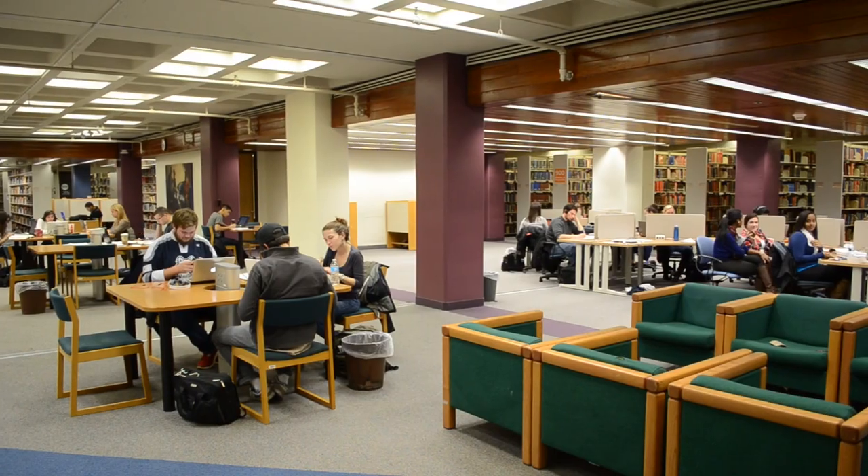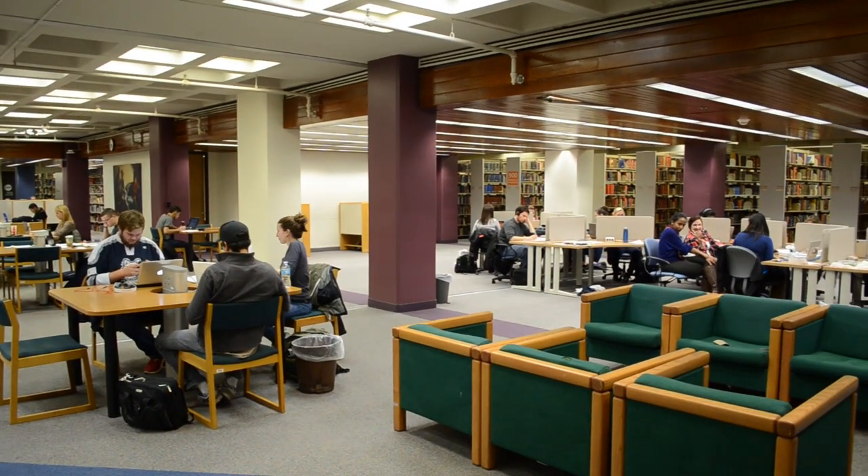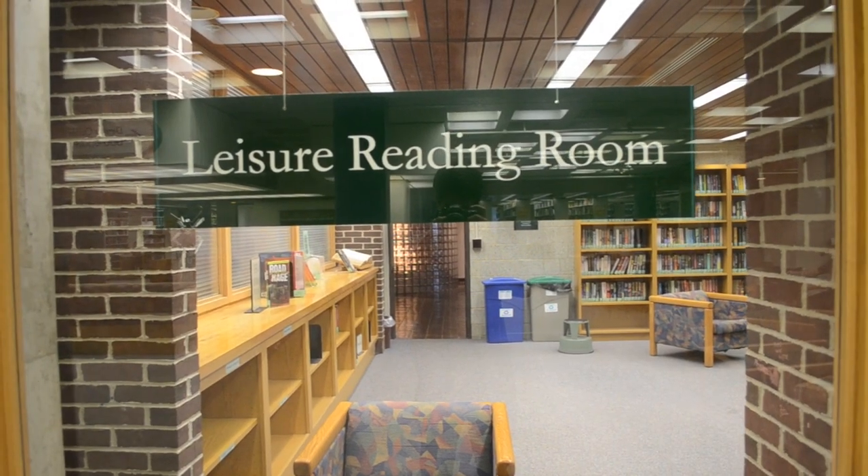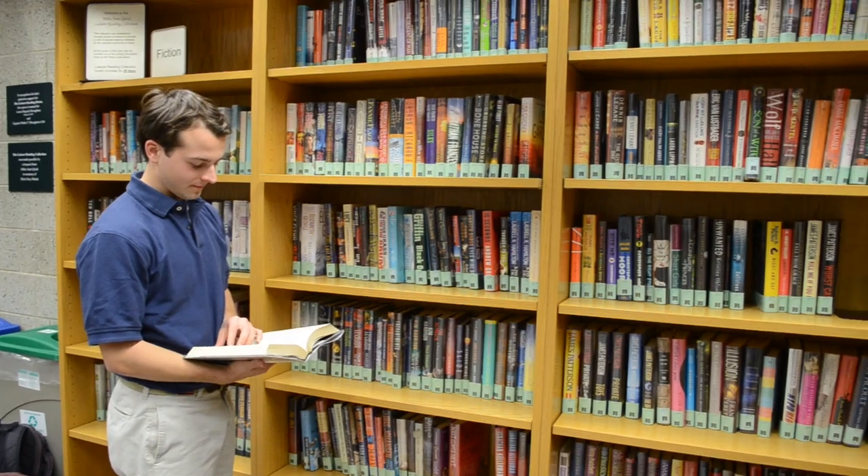Level B is quickly becoming a popular study space with new power outlets and desks for students to plug in. Level B is home of the Leisure Reading Room, which is stocked with the latest and best-selling fiction and non-fiction.